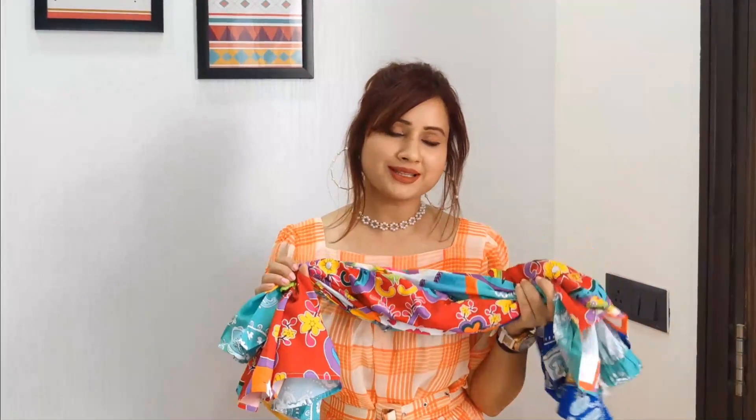You can style and tie it in a few different ways. Overall price-wise it is definitely worthy of what I paid for it.